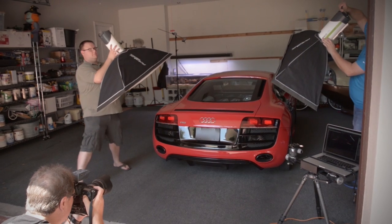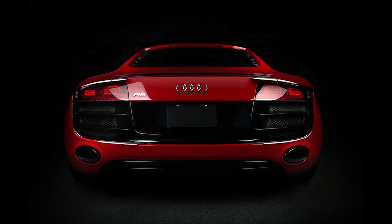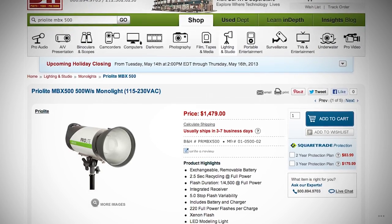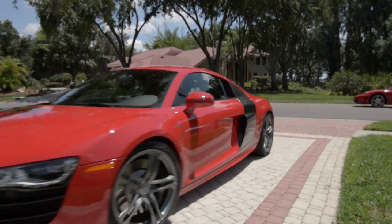When we were just wrapping up I decided at the last minute to try two strips — we set two strips up, one on either side of the car, just to get this last final shot. These Prio lights, the MBX 500, which is the one we used, are available at B&H Photo. Hope you enjoyed this little behind-the-scenes look at a one-hour, frenzied but very very wireless shoot of an incredible car — the Audi R8.